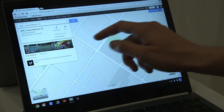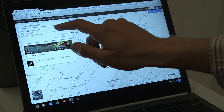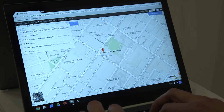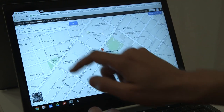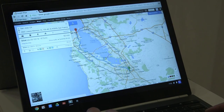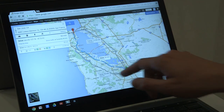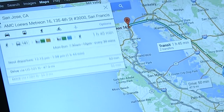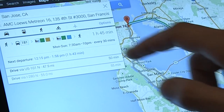And of course, you can get directions. If we tap on get directions, we can say we want to get there from San Jose. It not only gives us driving directions, but it also shows transit directions right next to it, so you can choose which way you want to go.